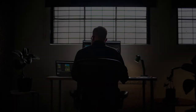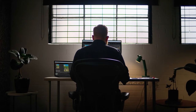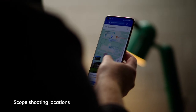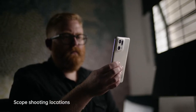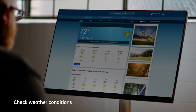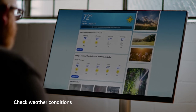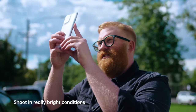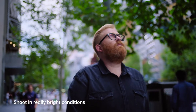My creative process really starts before I even leave the door with pre-planning, so being able to scope locations and using different mapping and street view tools is really important. I'm also checking weather conditions and the best time of day to be shooting to get maximum light. For my particular aesthetic, really bright conditions is favourable — I'm looking for really good, strong front light midway through the day.